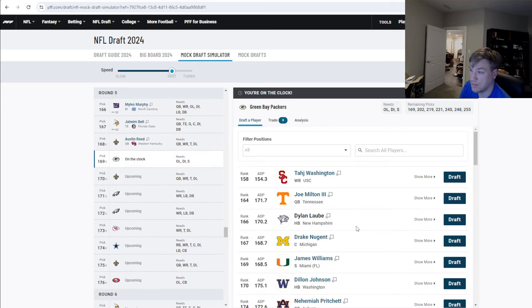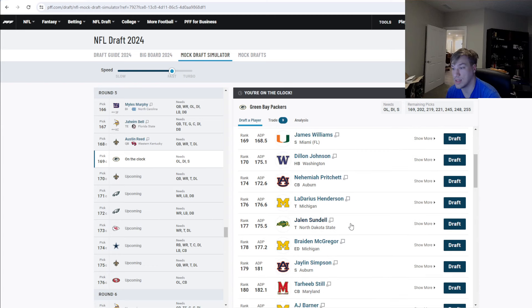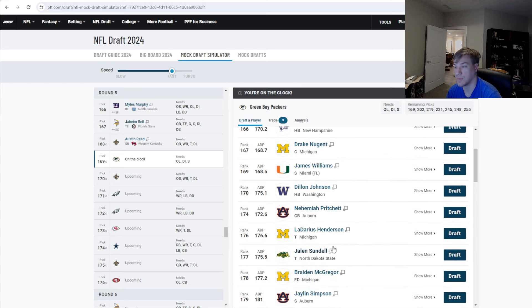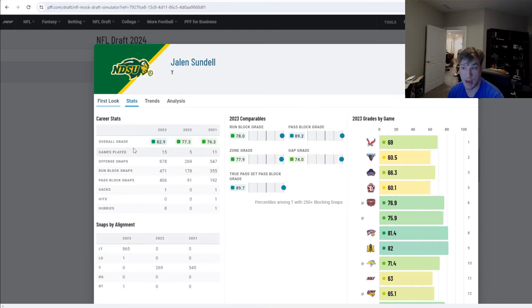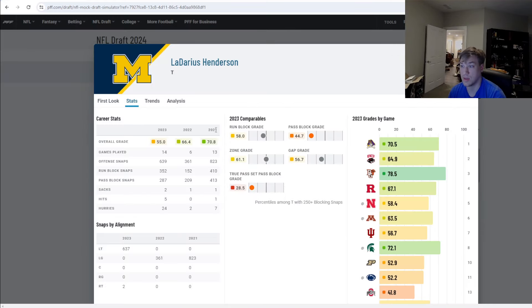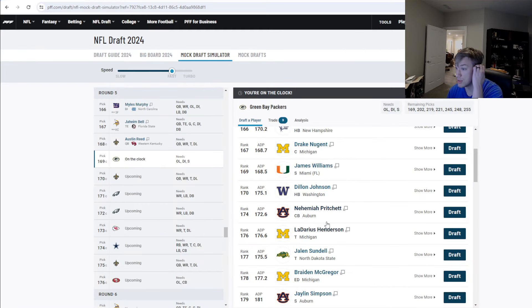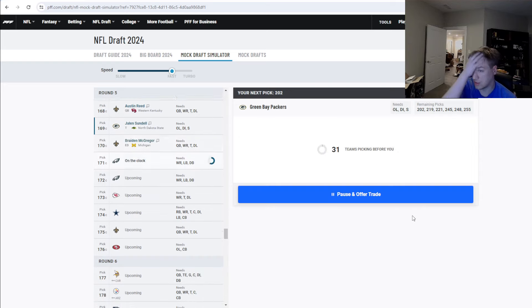Back on the clock at 169, I want to take a tackle to stash and develop. The question is Jalen Sundell out of North Dakota State — low-level competition, but he's 6'5", 300 pounds. He played center before moving to left tackle and has really good grades at North Dakota State. There's also Ladarius Henderson, but he really struggled and is smaller. Going with Jalen Sundell, the tackle out of North Dakota State, to build depth at the position.